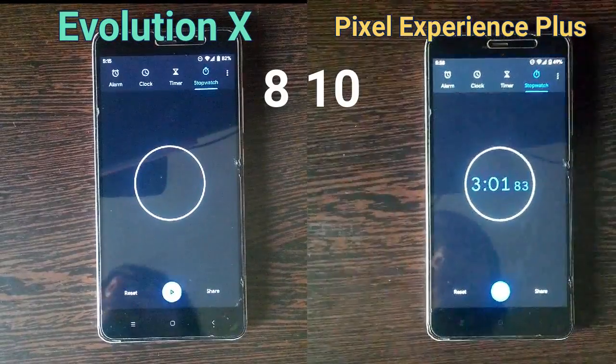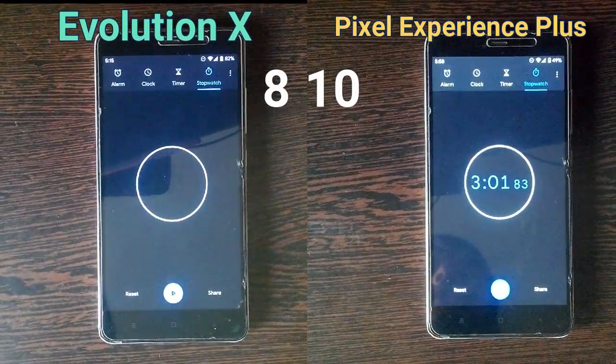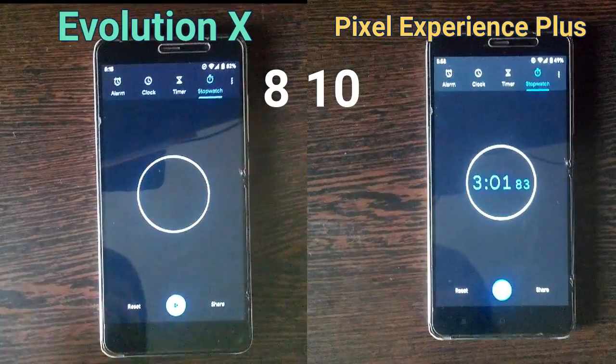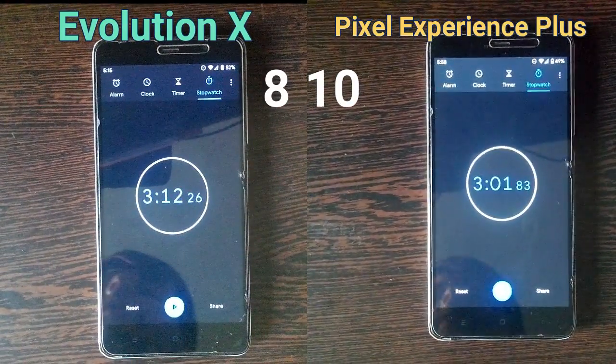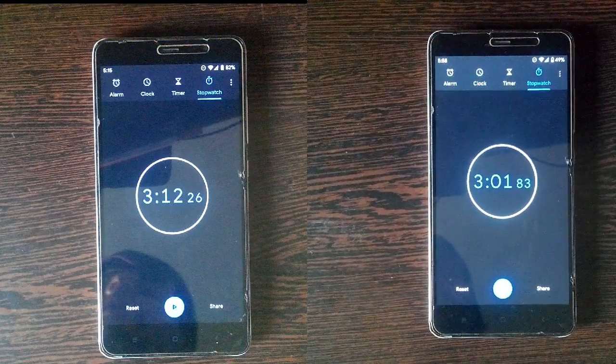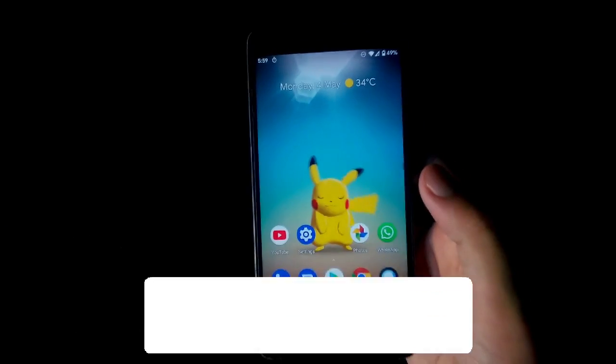As you can see, we have a clear winner. The Pixel Experience Plus ROM took three minutes and one second to load all these apps, while the Evolution X ROM took three minutes and thirteen seconds.